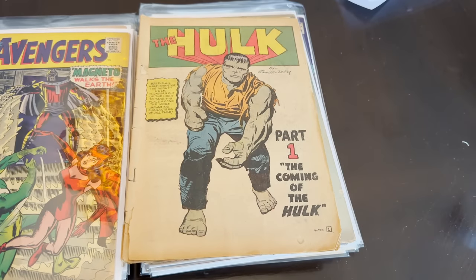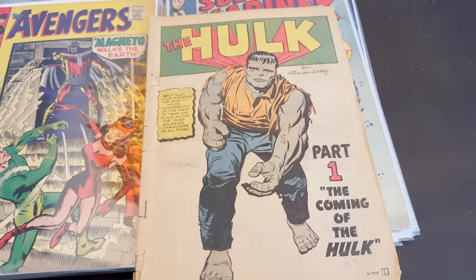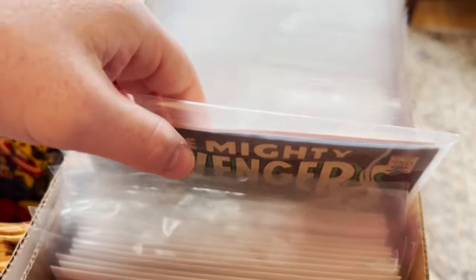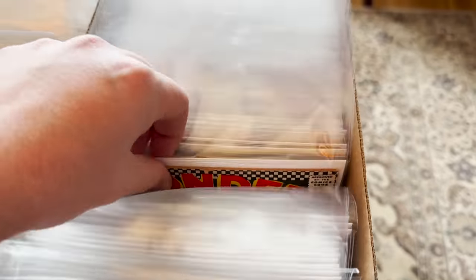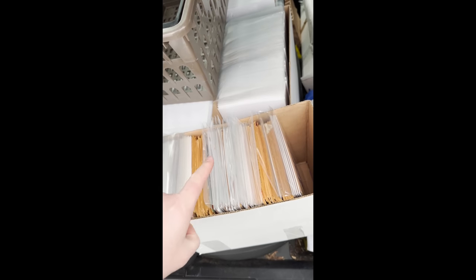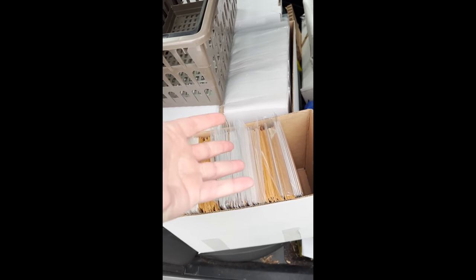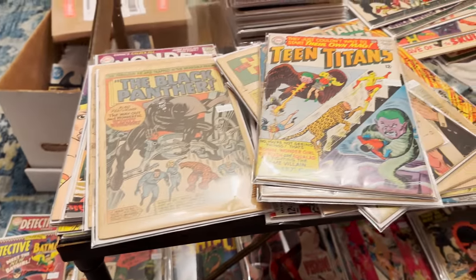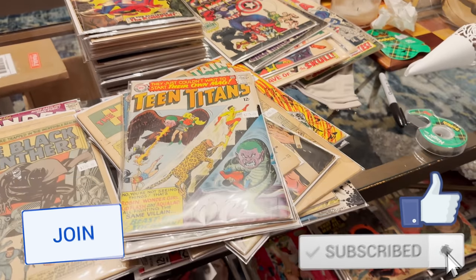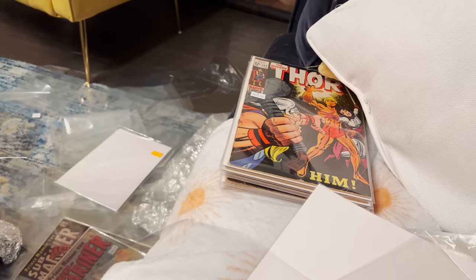That is a Hulk number one. I can already get a taste of things. I'll be reading that later. That could be the smallest but nicest collection as a whole I've ever picked up. I am now a proud owner of an Incredible Hulk number one, and there were plenty of other awesome books in there. Let's get them home and take a look.